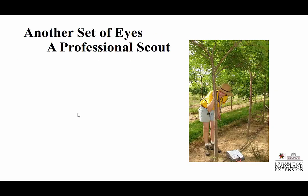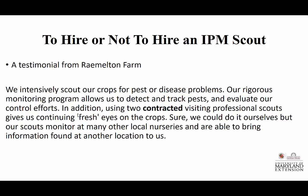Marie Rojas is an independent IPM scout who does nurseries in Maryland. She is out at Ray Melton Farm in Frederick County, inspecting and providing a multi-page report to the owner, Steve Black, on a very regular basis. Steve Black wrote: 'We intensely scout our crops for pests and disease. Our rigorous monitoring program allows us to detect and track pests and evaluate our control efforts. Using two contracted visiting professional scouts gives us continuing fresh eyes on the crop, nursery trees and shrubs. Sure, we could do it ourselves, but our scouts monitor at many other local nurseries and are able to bring information found at other locations to us.' Steve Black is sold on this process.